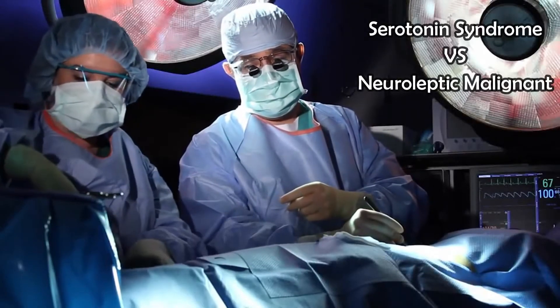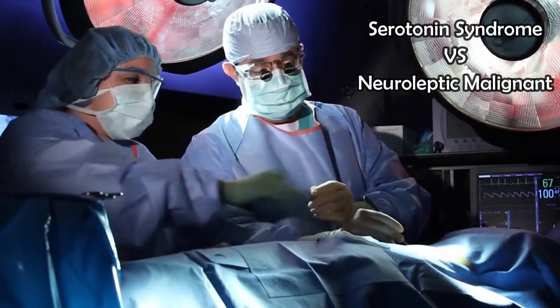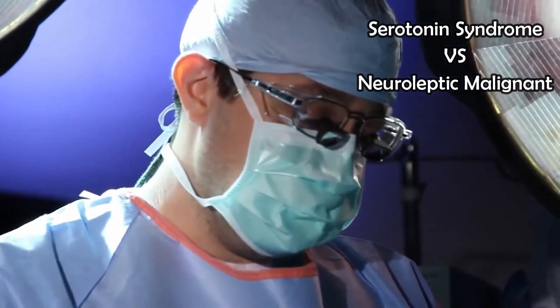Welcome back! In this video we'll compare serotonin syndrome with neuroleptic malignant syndrome and malignant hyperthermia.